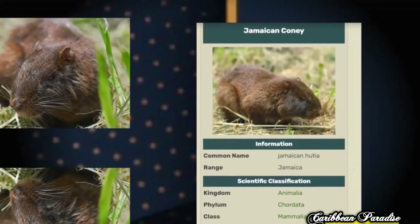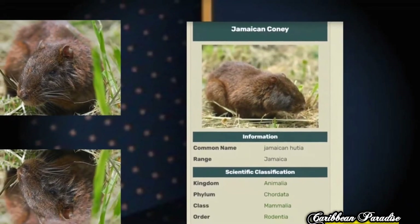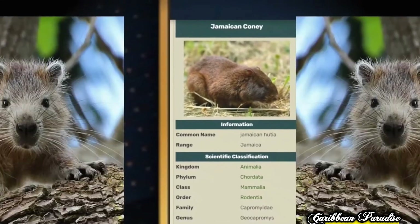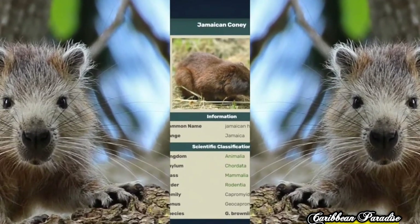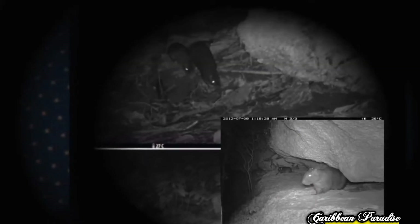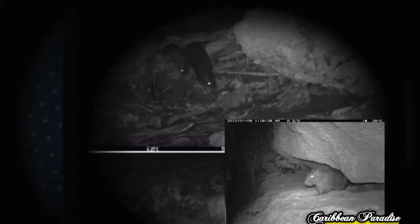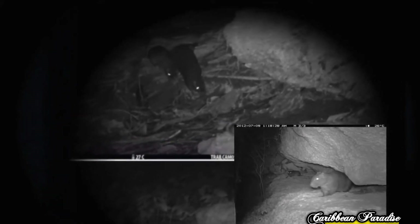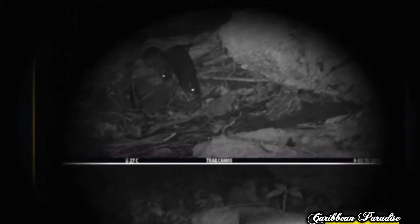Next, we have the Jamaican Coney, an endangered species and a distant relative of the guinea pig. It is very rare and can be found at night in remote mountainous areas. It is about the size of a rabbit with very short legs.